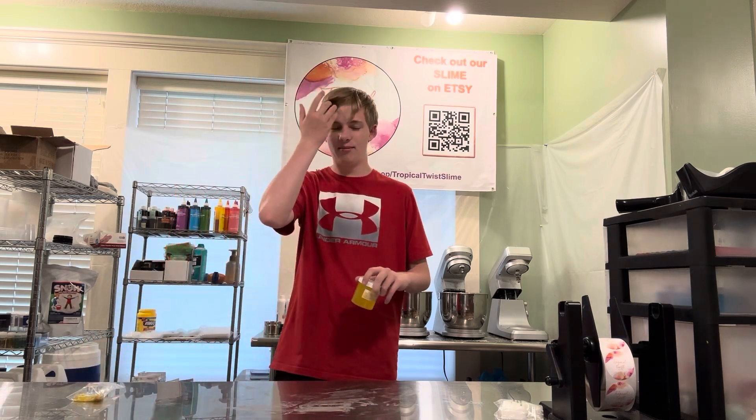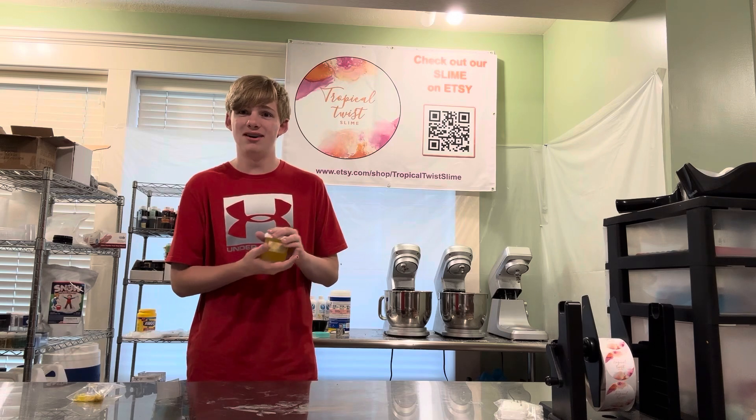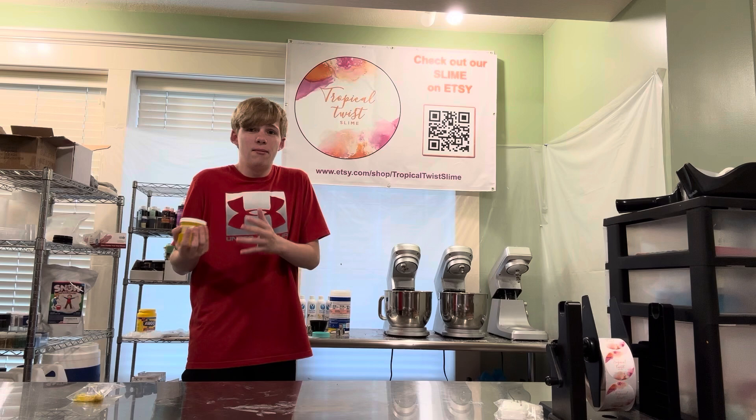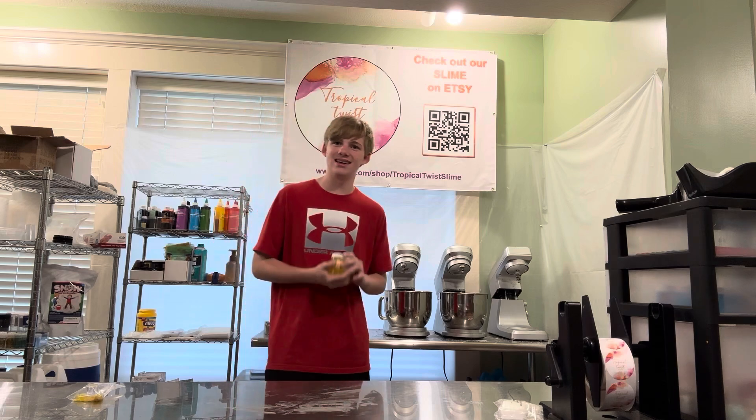We were just instantly selling them out. So this slime is a clear slime. It smells exactly like lemons — or lemonade, however you want to describe it. It smells exactly like it. I made this slime over a year ago and it still blows my mind when I smell it. I'm like, wow, how did they make that scent?